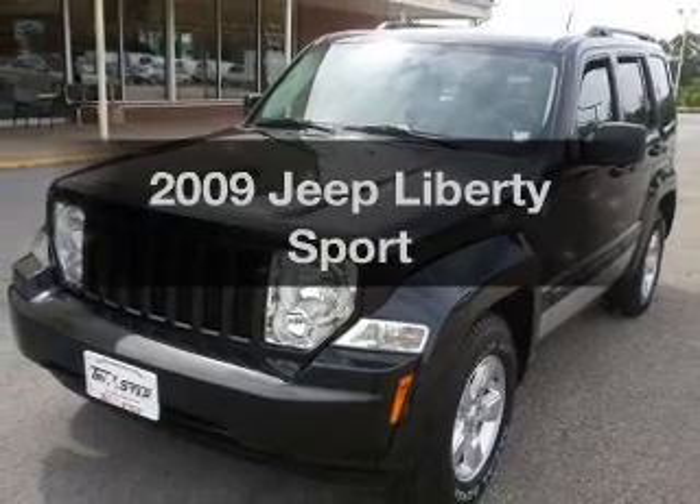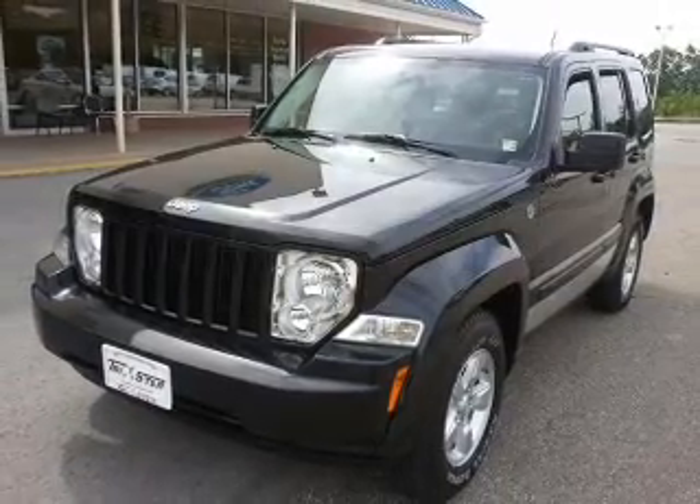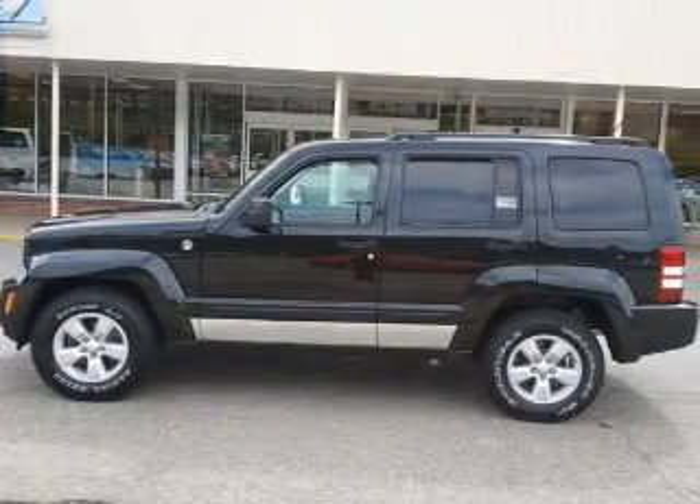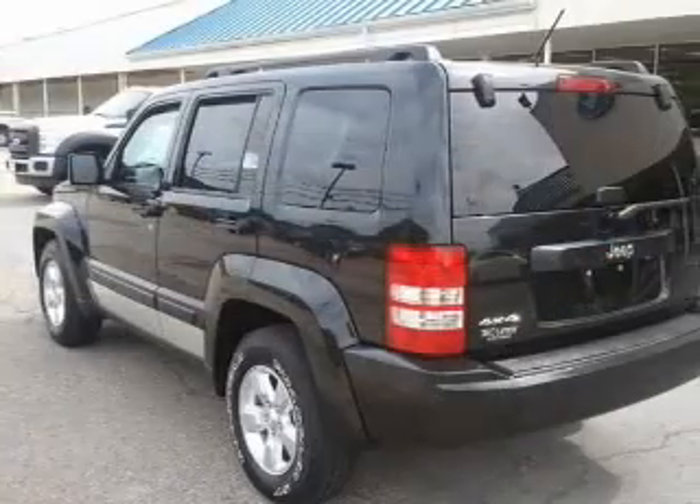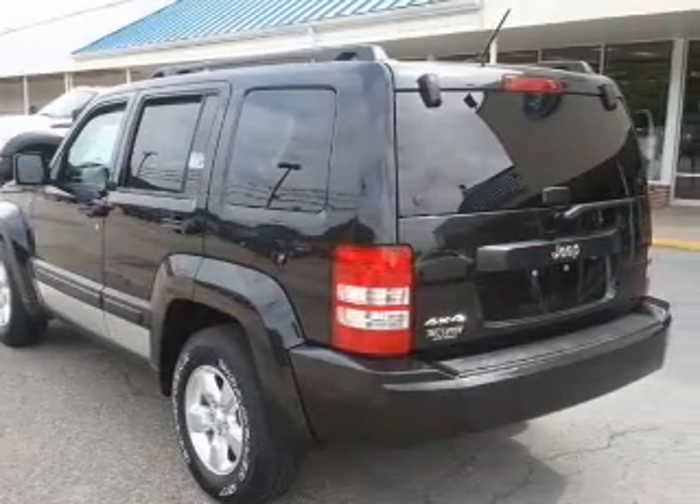Get noticed in this 2009 Jeep Liberty. Everything you need under one roof with this great vehicle, with a reliable six-cylinder engine that responds smoothly to its automatic transmission.